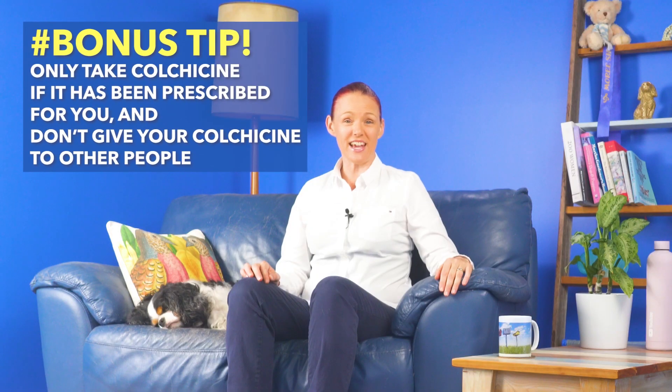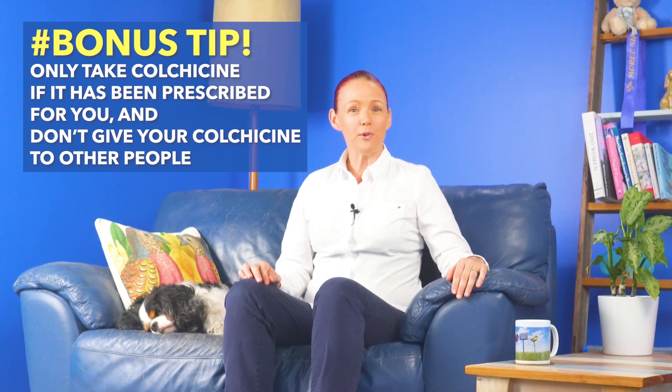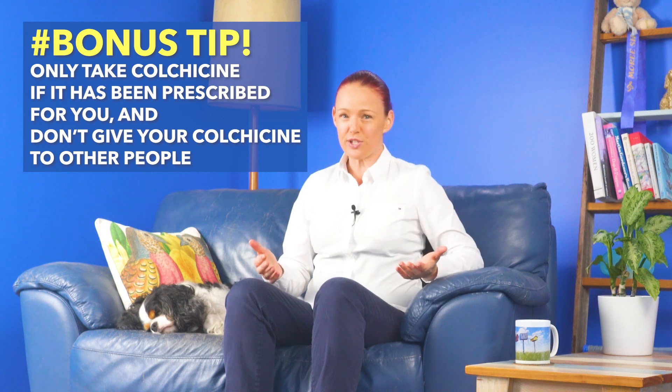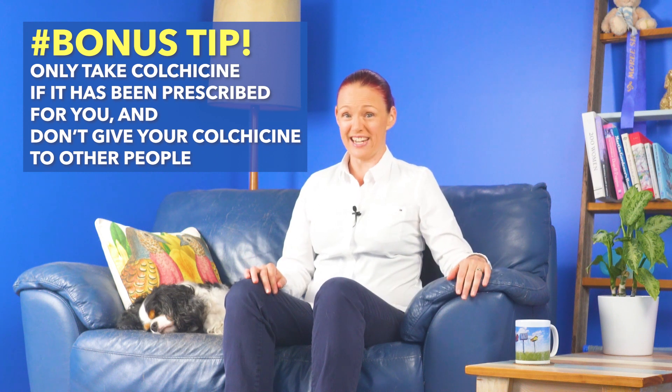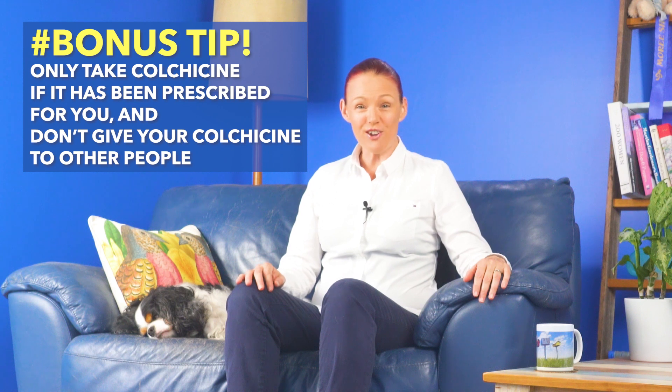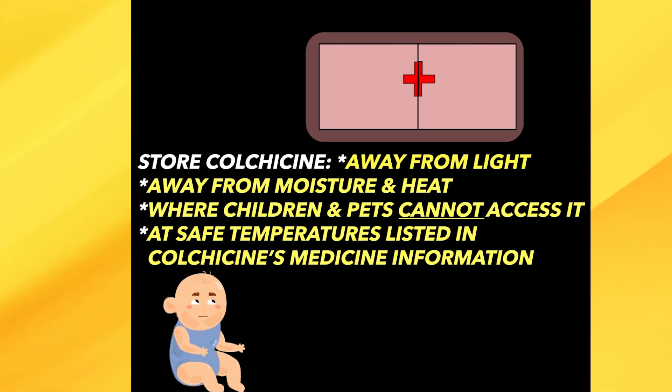Some people must not take colchicine due to certain types of health conditions, and some other people either must not take colchicine or need a much lower dose because it interacts with medicine they are already taking or have taken in the last two weeks. These are some of the key reasons colchicine should only be taken by the person for whom the doctor has prescribed it. Also, because the toxic amount is not a lot higher than the treatment amount of colchicine, it is very important to keep colchicine where children and animals cannot access it.